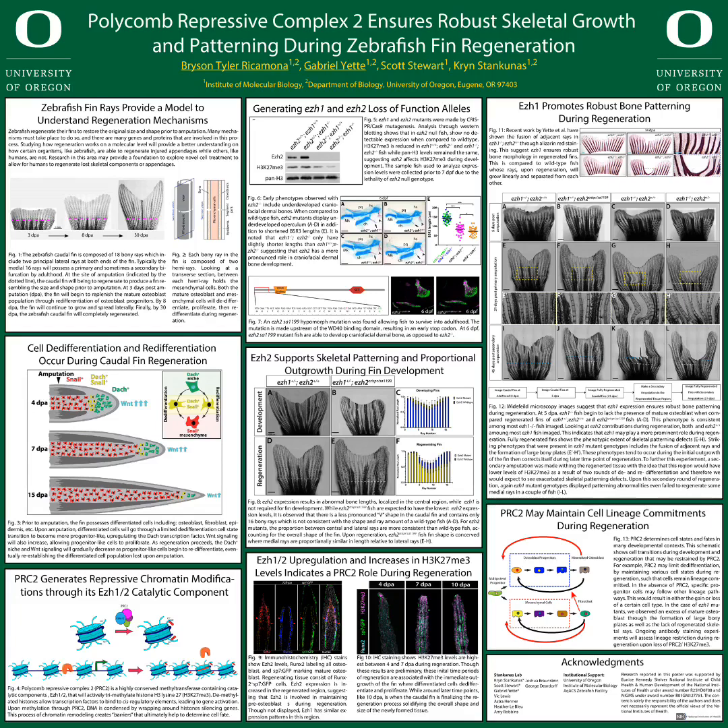When looking at widefield microscopy images, it was observed that EZH1 mutant regenerates possess striking skeletal patterning defects, which included the fusion of adjacent rays and the formation of large bony plates when compared to EZH2 hypermorph mutants and wild type controls. This suggests that EZH1 may play a more prominent role to ensure proper skeletal patterning during regeneration.